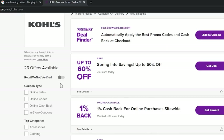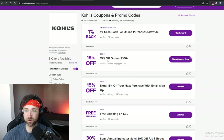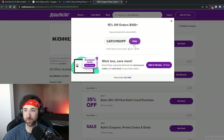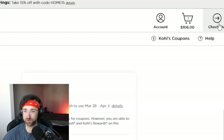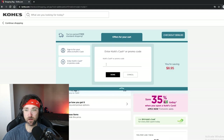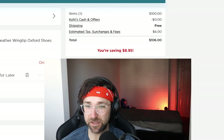Now some of these may be hit or miss, so I like to check the 'RetailMeNot Verified' box. It looks like we have 15% off a hundred dollar order. So we hit 'Show Coupon Code' and copy the code. Now if we go back to the Kohl's website and hit checkout on our shoes, click 'Apply Coupons', enter in the code and hit done — congratulations, our coupon has been applied. I can afford my McDonald's meal now.